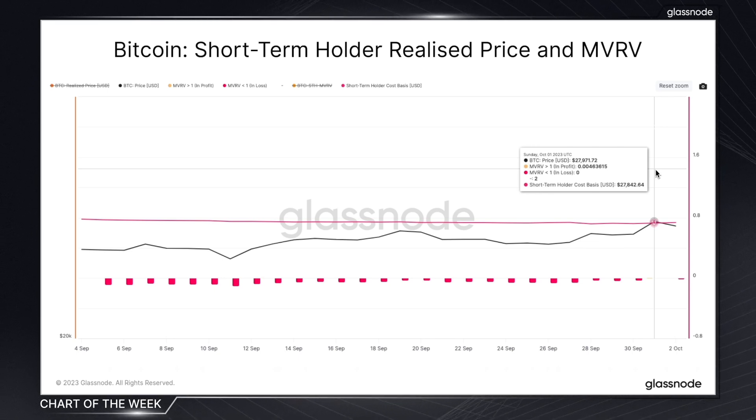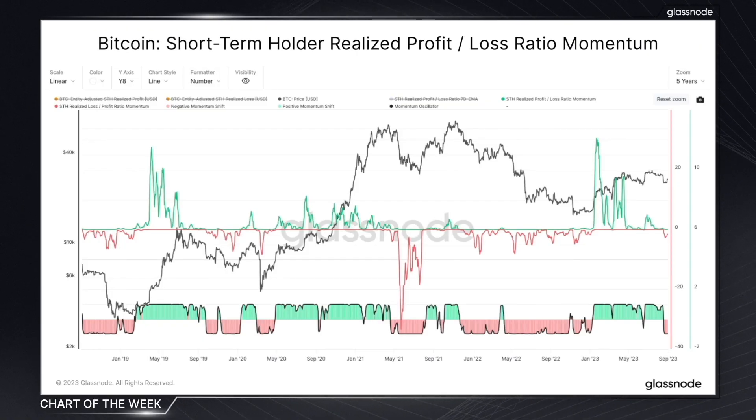Staying on the topic of momentum, something we've touched on before in chart of the week is the short-term holder realized profit and loss momentum chart, which is a responsive indicator that can be instrumental in spotting rapid changes in market regimes and trend reversals. You can find a link to both of these charts below if you want to check them out.